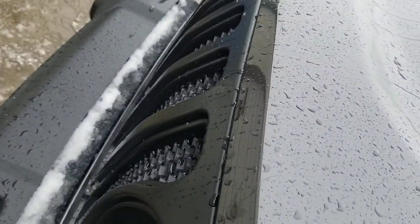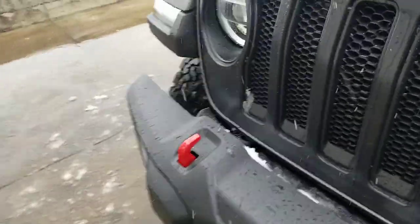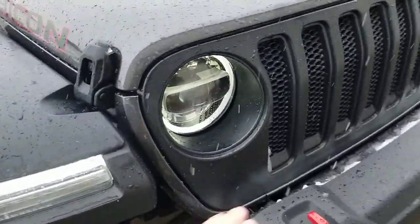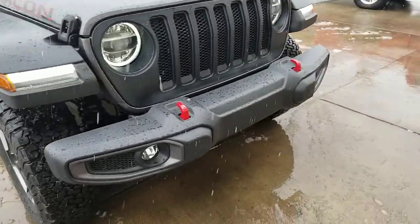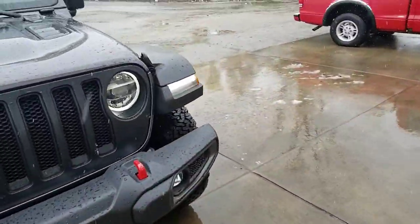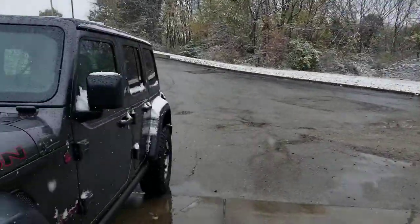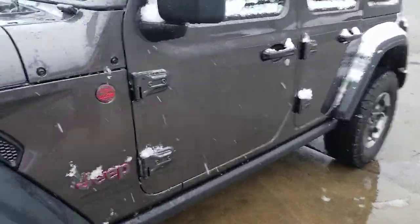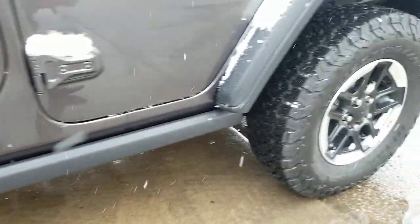On this Rubicon you're going to have the ability to do 30 inches of water fording, which is about up to the headlights — that's a heck of a lot of water. As you can see we are in the middle of winter here, and we are ready to rock and roll. We've got the trail rated badging on this bad boy, and this thing has 10.8 inches of clearance off the ground with those rock rails to get over the trails.